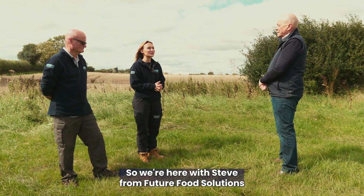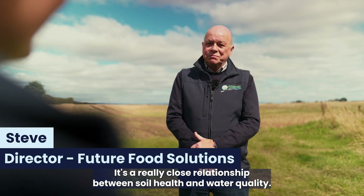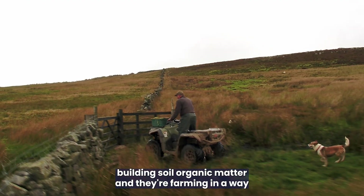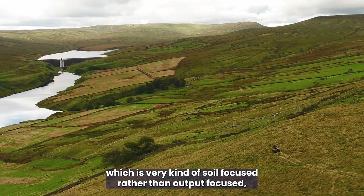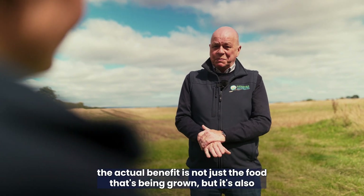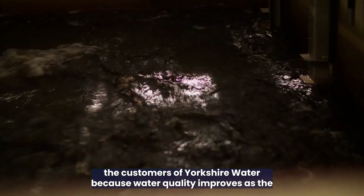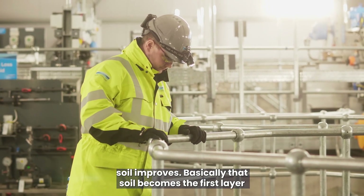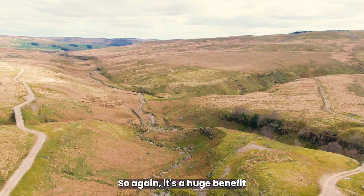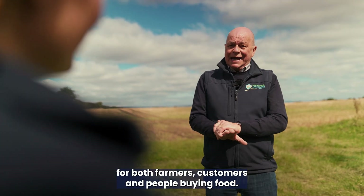So we're here with Steve from Future Food Solutions, and he's going to talk a little bit more about sustainable landscapes. It's a really close relationship between soil health and water quality. If farmers are able to build soil organic matter and farm in a way that is very soil-focused rather than output-focused, the benefit is not just the food being grown — it's also the customers of Yorkshire Water, because water quality improves as the soil improves. That soil becomes the first layer of filtration for your water quality system, which is a huge benefit for farmers, customers, and people buying food.